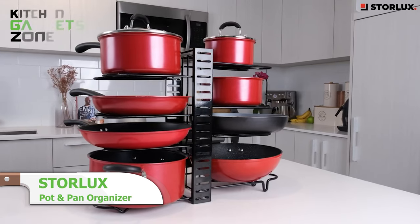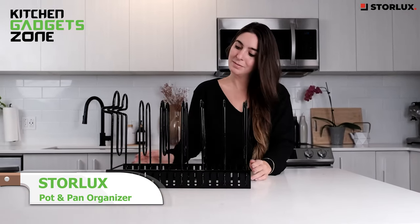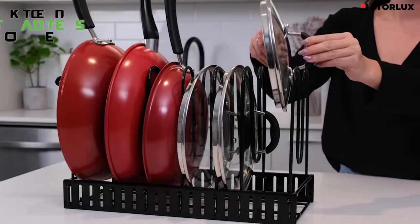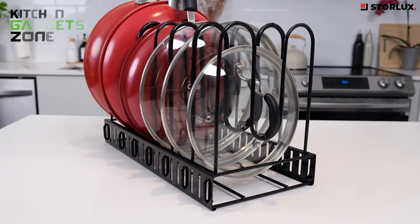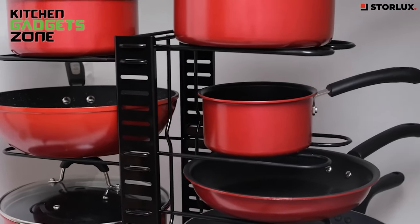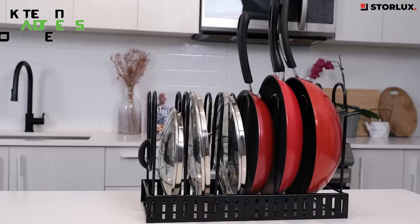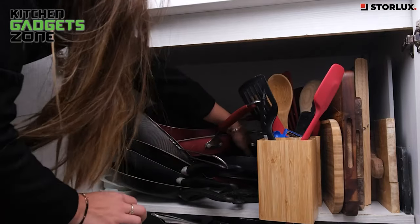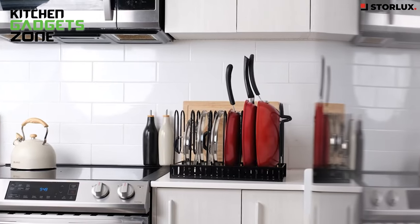Maximize your kitchen storage with a store-locked pot and pan organizer. With its adjustable U-shaped design, it secures pots, pans, and lids vertically or horizontally. Updated steel wires and non-slip coating prevent slipping and scratches. Three DIY installation methods accommodate any space. This sturdy, customizable rack keeps essentials neat and accessible. The space-saving versatility makes it the perfect pan organizer solution for small kitchens.